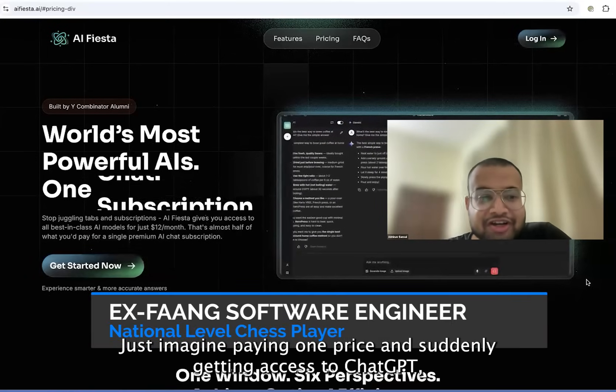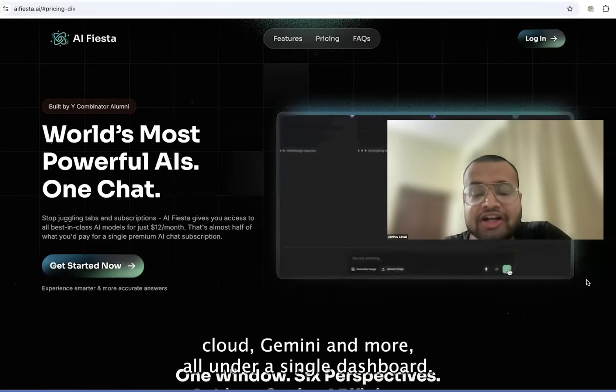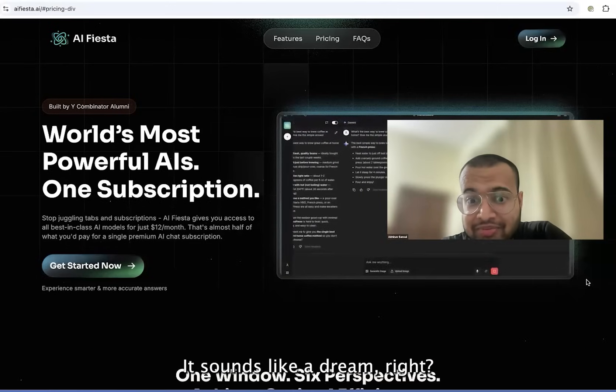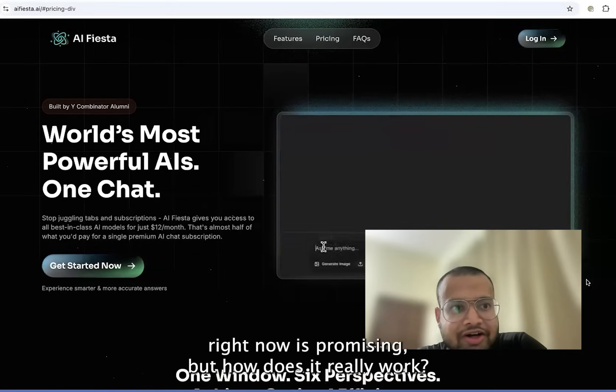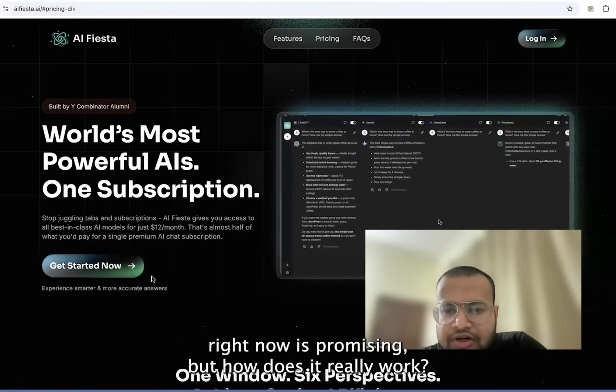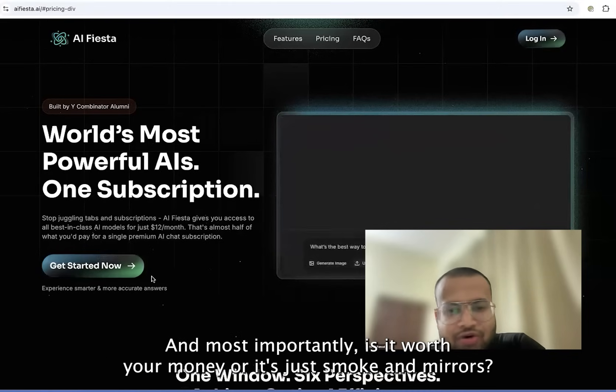Just imagine paying one price and suddenly getting access to ChatGPT, Claude, Gemini and more all under a single dashboard. It sounds like a dream, right? That's exactly what EIFista, which you're seeing on the screen right now, is promising. But how does it really work? And most importantly, is it worth your money or is it just smoke and mirrors?